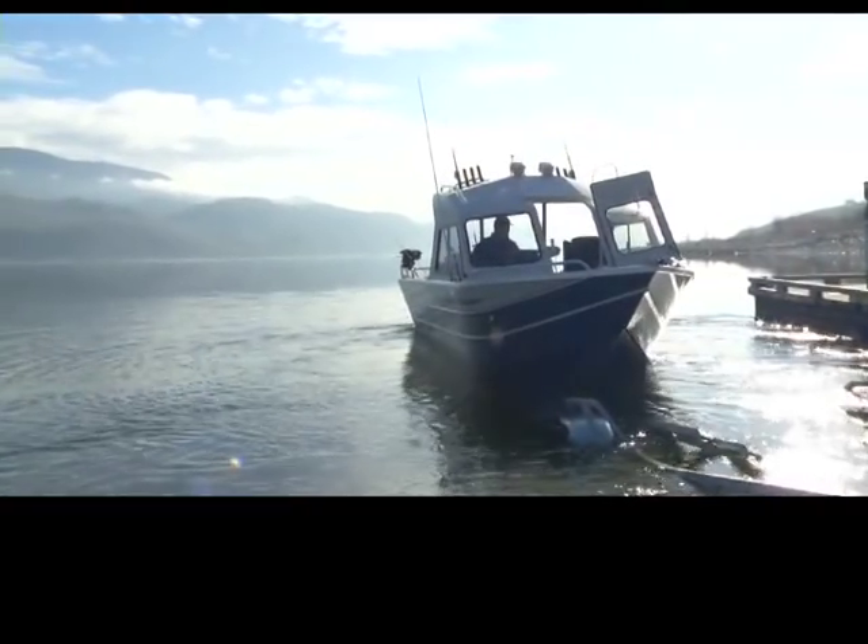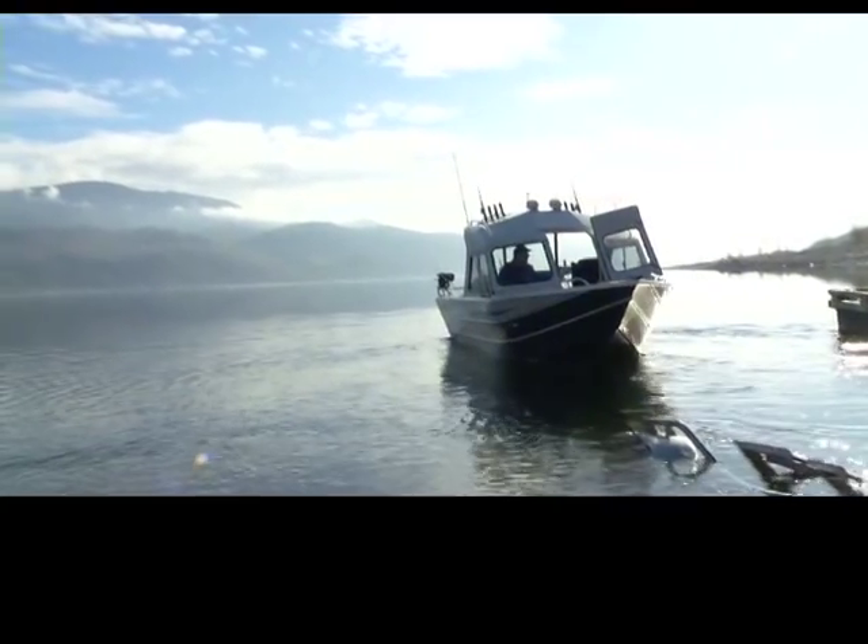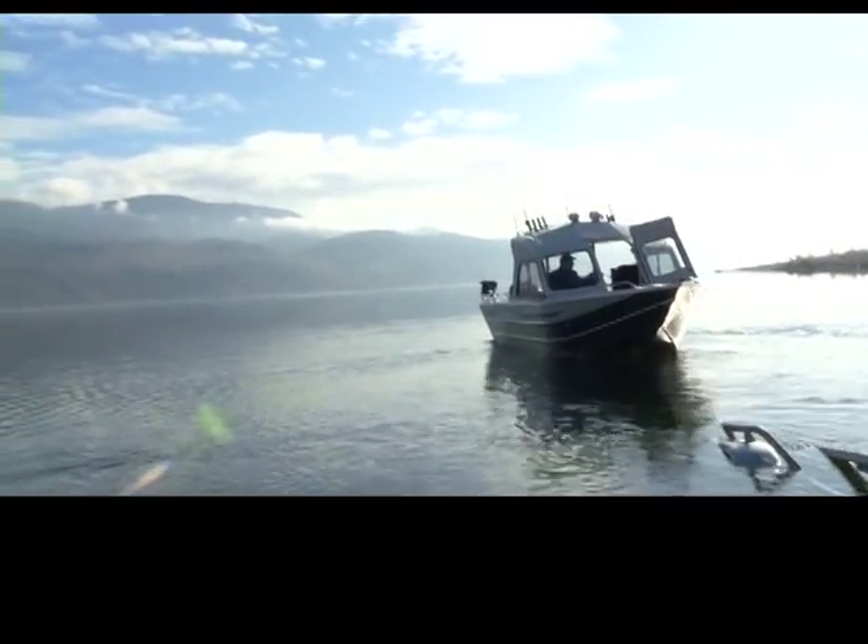Welcome to this week's episode of Go Fish BC on Shaw TV. Today we're on Kamloops Lake. It's a beautiful flat calm morning, so hopefully we're going to catch some fish today and show you some of the tackle we use and some of the great fishing action you can see out on the lake.